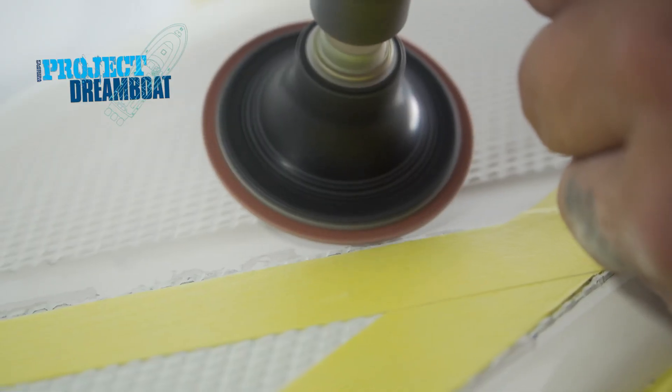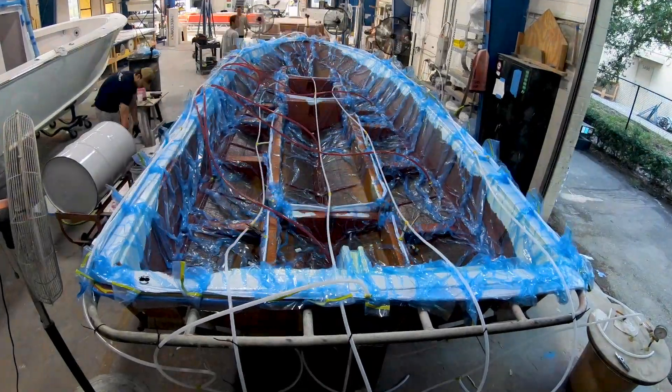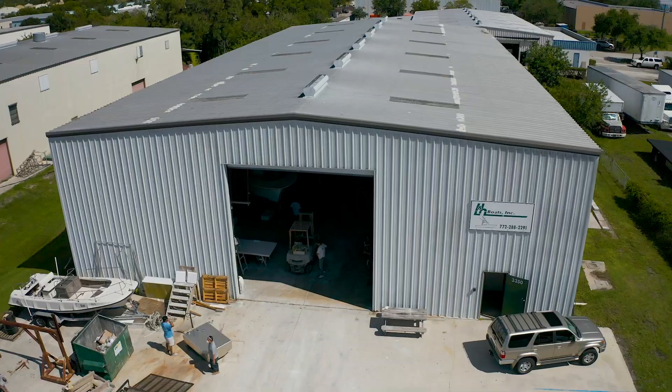All coming up on Florida Sportsman Project Dreamboat. Join us as we follow one-off builds to all-out restorations in Stuart, Florida's dreamboat distance — home to some of the best custom boat builders in the world.